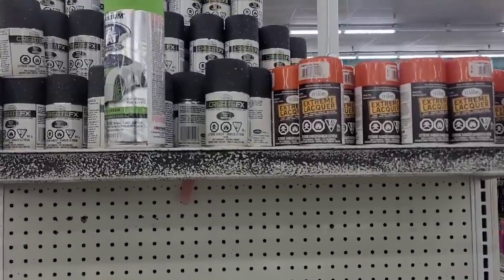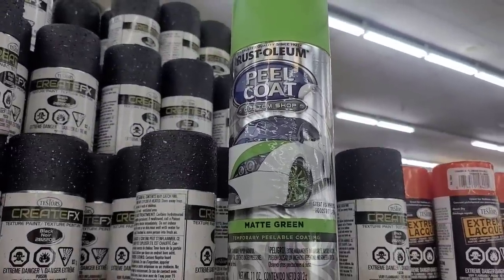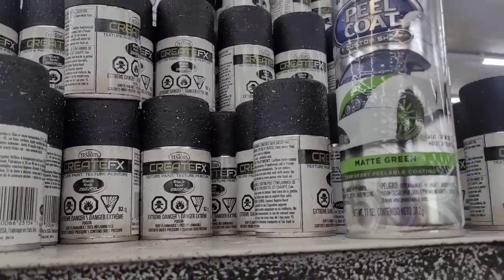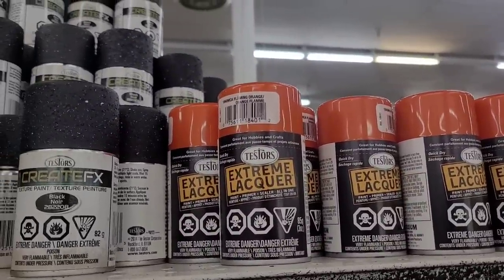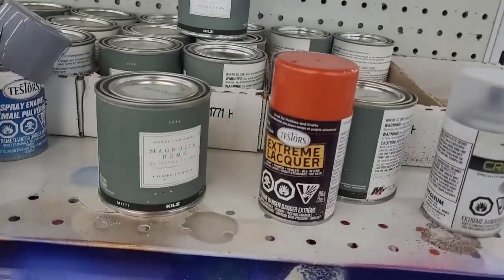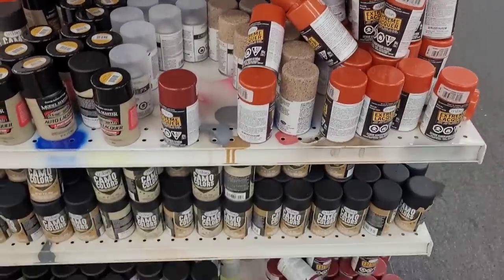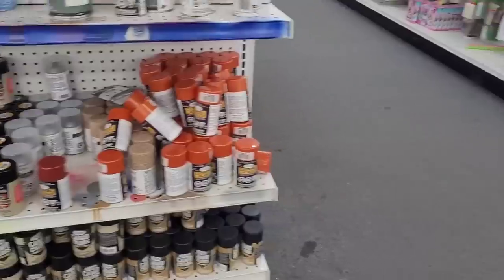Over here we have Rust-Oleum peel coat, and we have some Create FX texture paint, Extreme, La Cure paint. Then we have some Magnolia Home — it's an eggshell finish. A lot of different little paints down here, spray paints. Let's go over here.